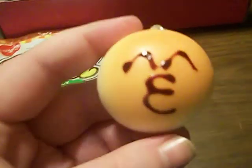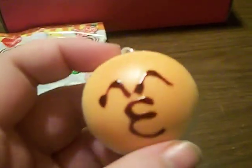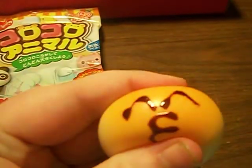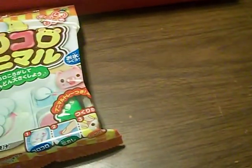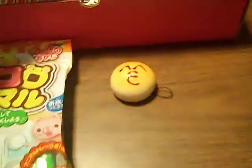Oh my god, this looks like something I got before a long time ago from Kali Box. It's a piece of bread — it's very soft and squishy. That's amazing, and it smells like bread. Oh my god, it smells good.